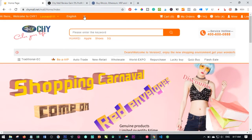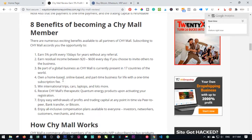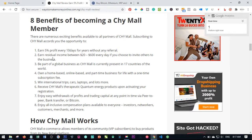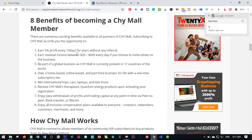I actually made a breakdown of all of this which I will leave a link to in the video description below. But basically what I want to emphasize here are the benefits of becoming a member of this platform. You earn five percent profit every 10 days for years without any referral. And the second benefit is that if you decide to start referring people, you have a chance of earning about 20 to 600 dollars every day if you choose to promote the platform.